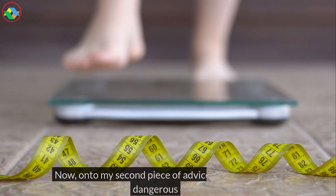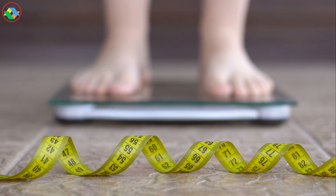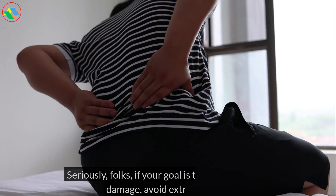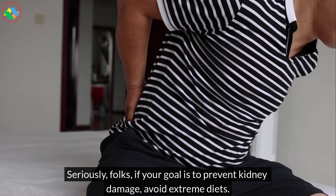Now, on to my second piece of advice: stay away from dangerous diets. Seriously, folks, if your goal is to prevent kidney damage, avoid extreme diets.